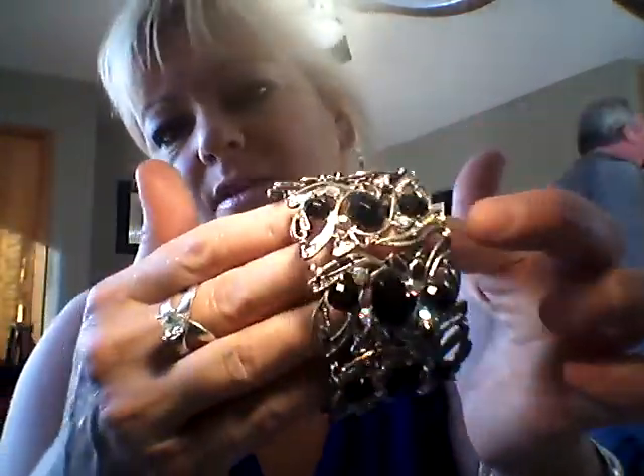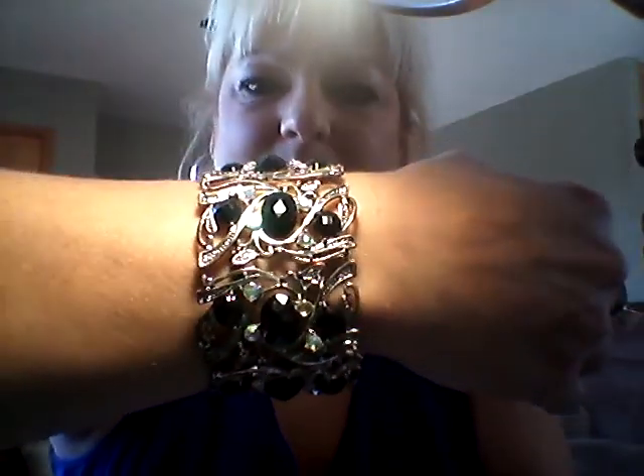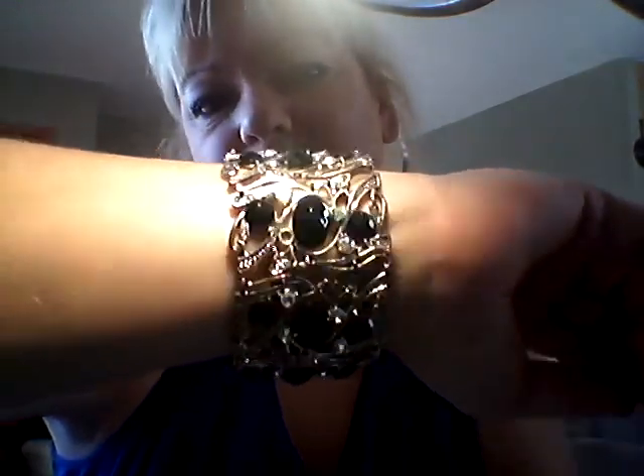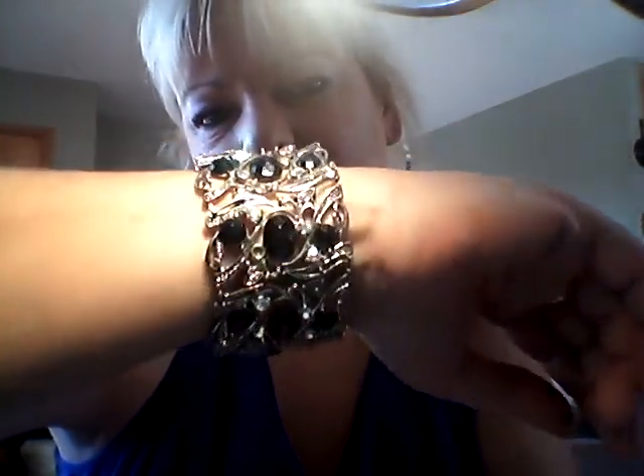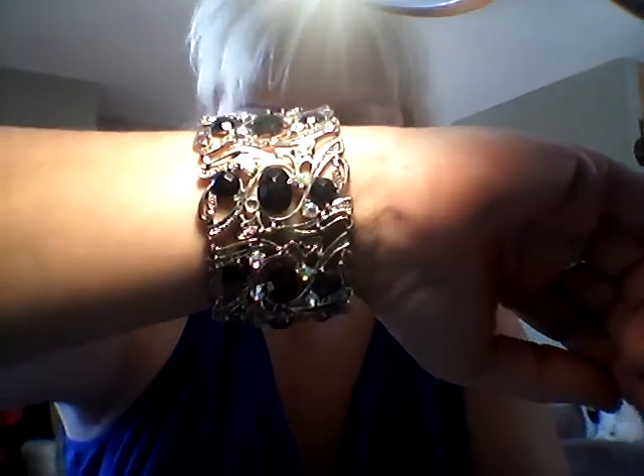I have this bracelet — this is also vintage from the estate sale. This is not sterling silver, it's a costume piece, and it has black stones with aurora borealis. Look how beautiful that is — I love it. There are only two aurora borealis stones that I have to replace, but when you have a vintage piece you're bound to lose a few stones. For that one I wanted $25.